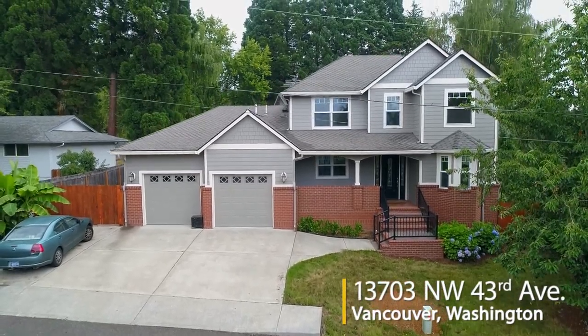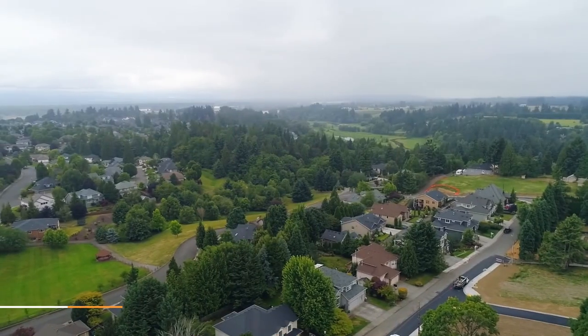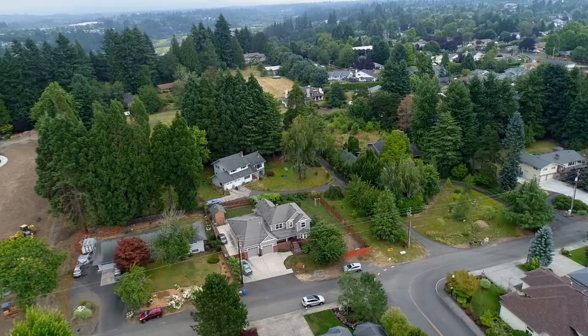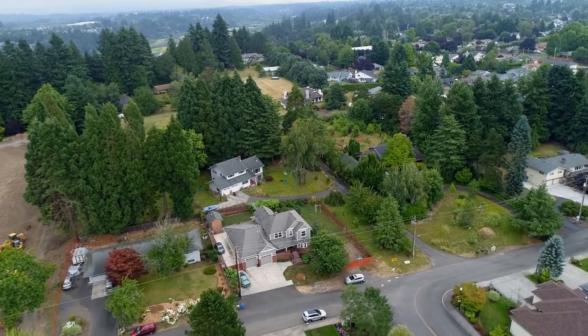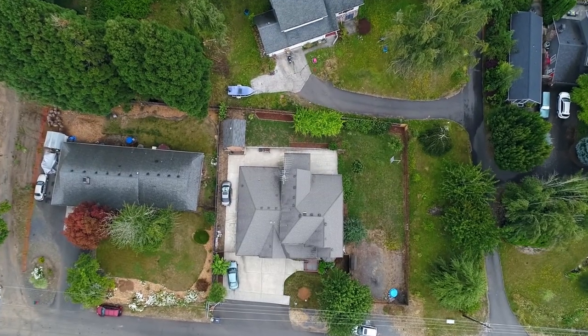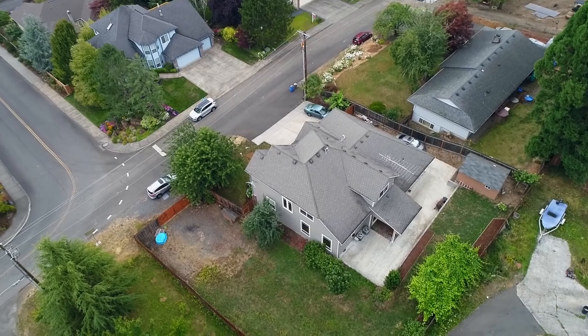Welcome to this gorgeous five-bedroom home located in the sought-after Fallida community. It's situated in a quiet neighborhood surrounded by natural beauty, parks, and extensive recreation options. Located on a large lot, you'll find plenty of space for family fun or your garden.